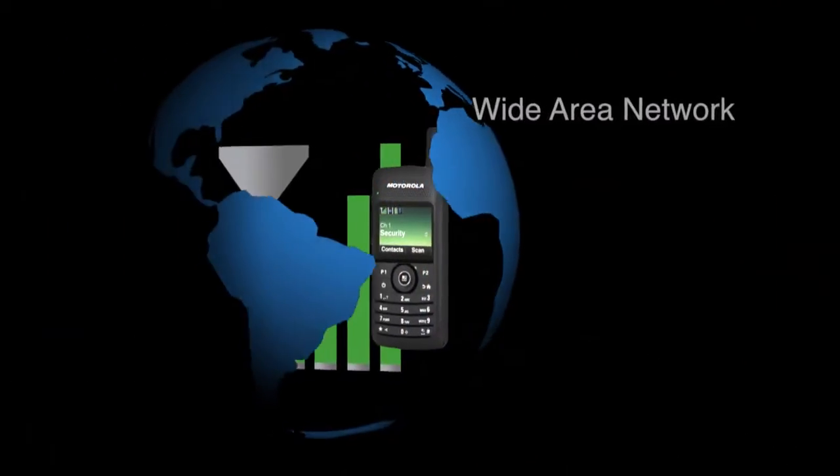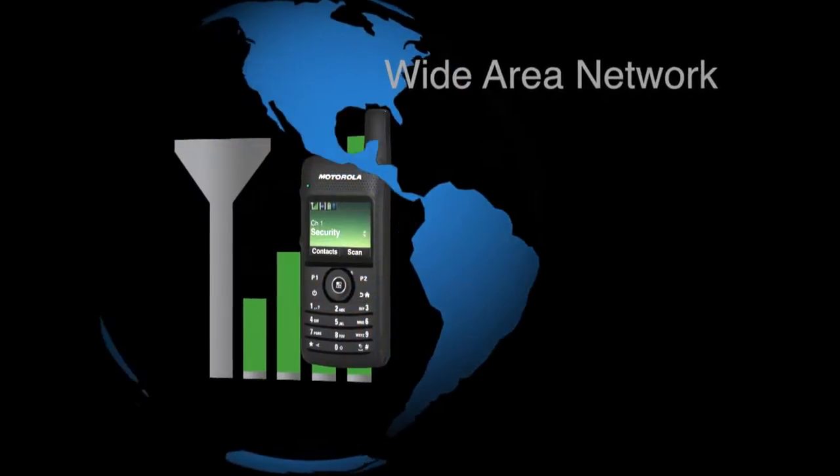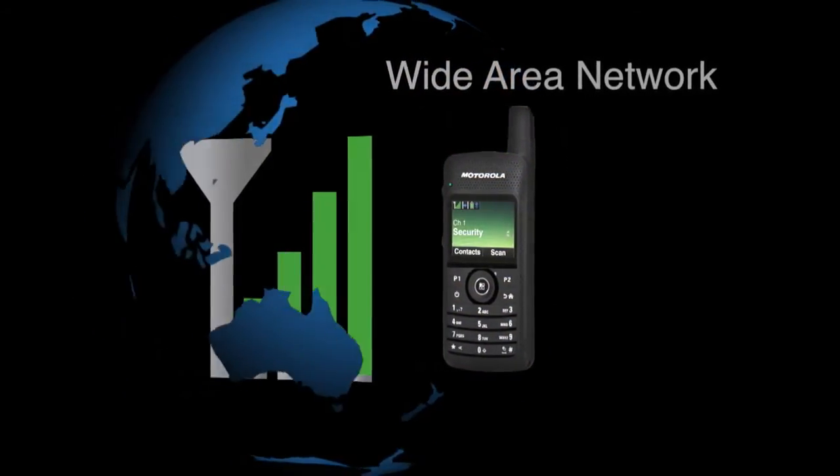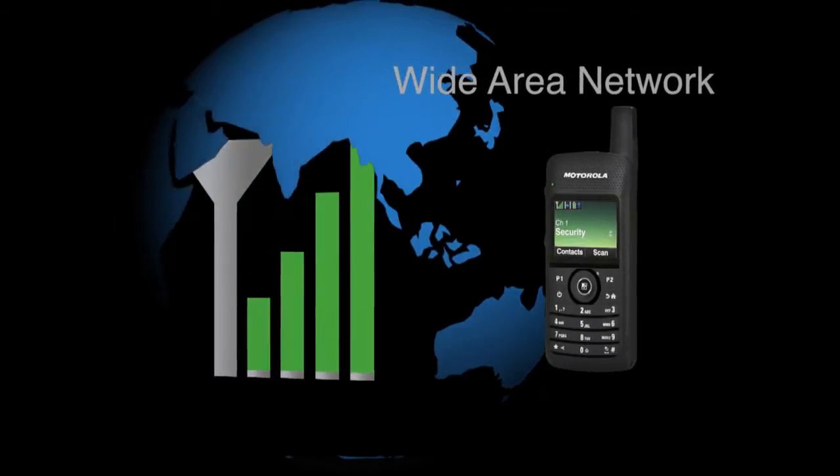Expanded capacity and coverage uses the Internet to extend coverage to create a wider area network, enhancing single-site coverage or linking geographically dispersed locations.